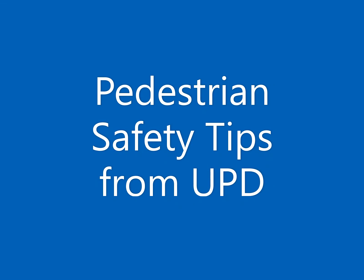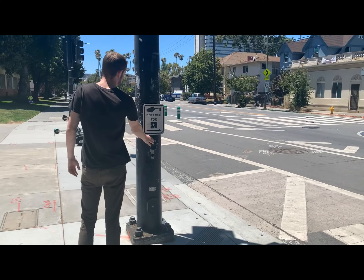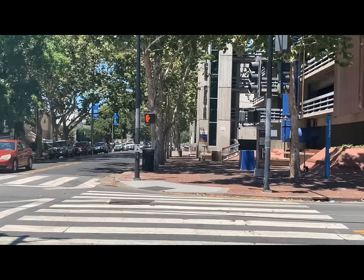Pedestrian safety tips from UPD. Please make sure to properly use the crosswalks around campus. If the crosswalk has a cross button, press the button and wait for the walk signal.